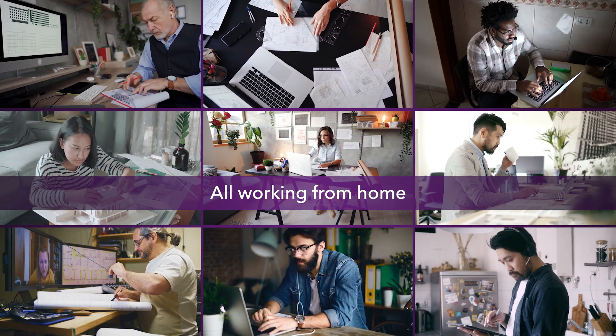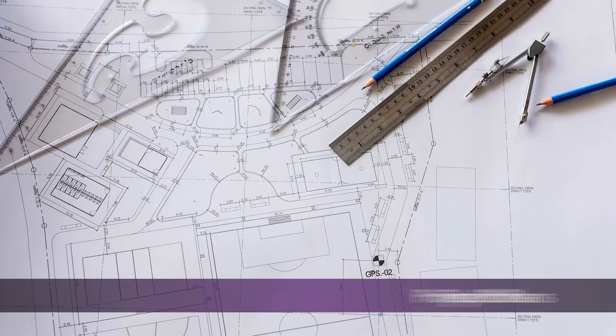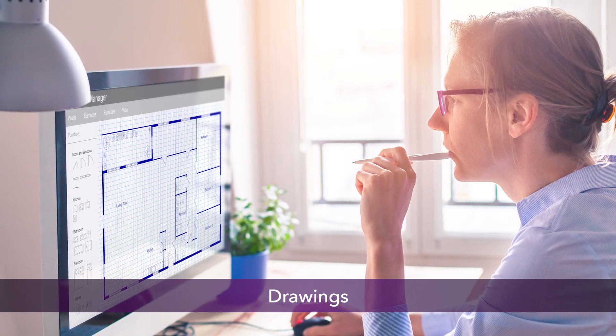They need fast, reliable, and secure access to building plans, legal documents, project plans, drawings, and other large files. We'll show you how Netgear's products and services can make things easier for the team and help them to be more productive.